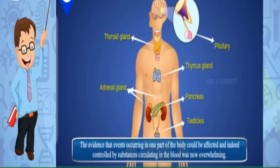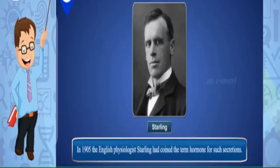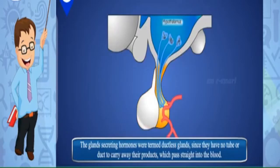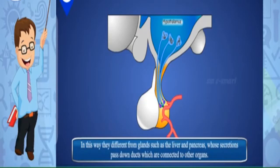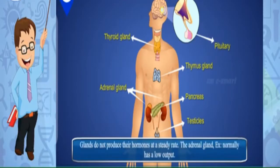Other chemical coordinators: The evidence that events in one part of the body could be controlled by substances circulating in the blood was overwhelming. In 1905, the English physiologist Starling coined the term 'hormone' for such secretions. The glands secreting hormones were termed ductless glands since they have no tube or duct — their products pass straight into the blood. This differs from glands like the liver and pancreas whose secretions pass down ducts connected to other organs. The human body contains many ductless glands, and they do not produce hormones at a steady rate.